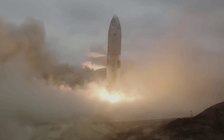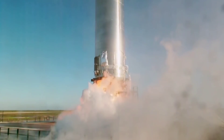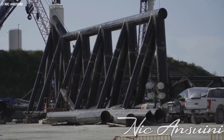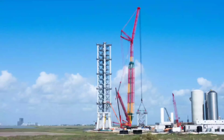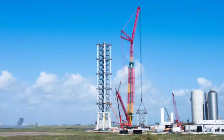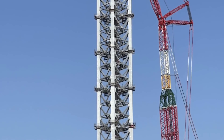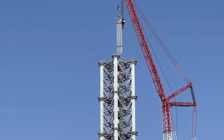After SN15 was recovered and moved back to the build site, SpaceX moved the pace up another gear and began rapidly building the OLF. Construction of the catching arms and the quick disconnect arm began on the landing pad. SpaceX rented the Franken crane, named by employees because of its mismatched color parts, which was then used to stack the integration tower using prefabricated truss sections built at the propellant production site.